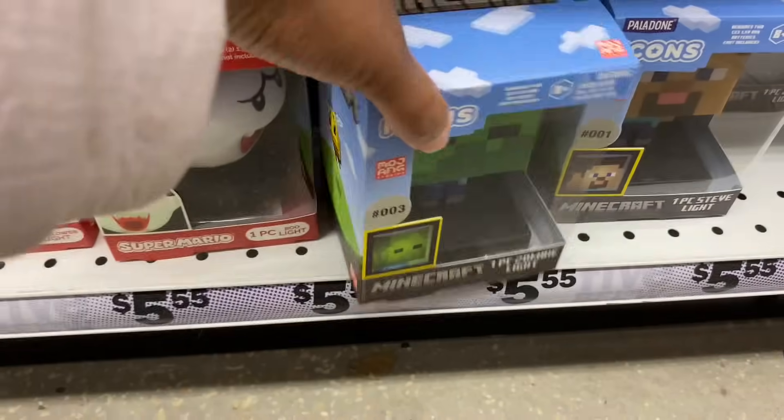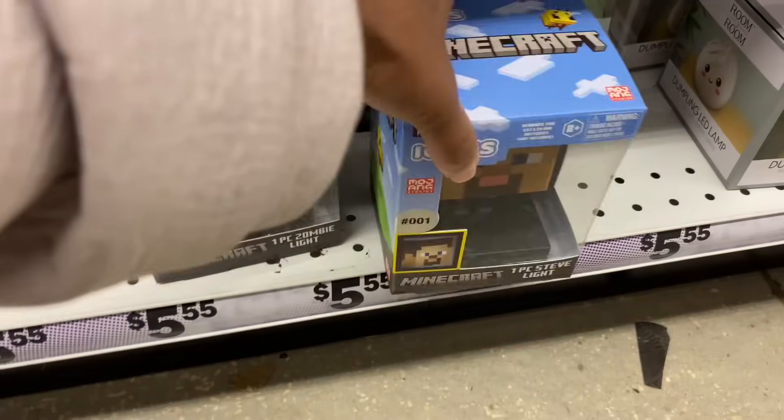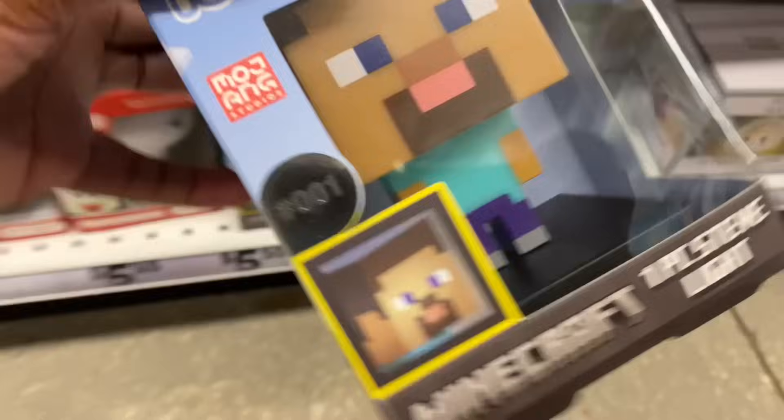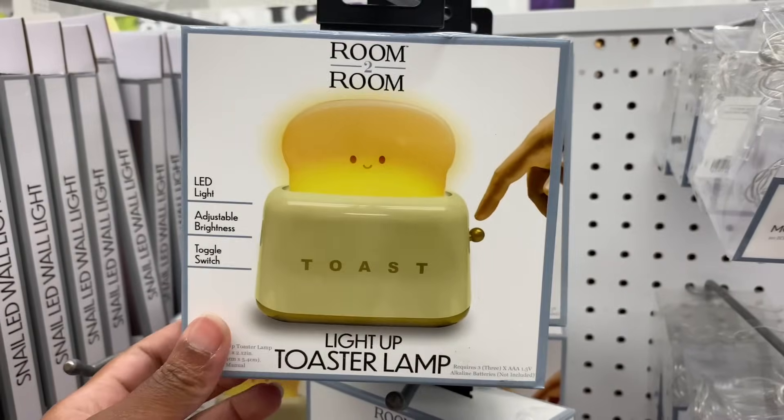They got more lights down here — Shy Guy, the flower, Fire Flower, Boo — they're $5.55. They also got Minecraft — the zombie light. I should get Jeremy this one. And look at this toaster lamp, that's cute.